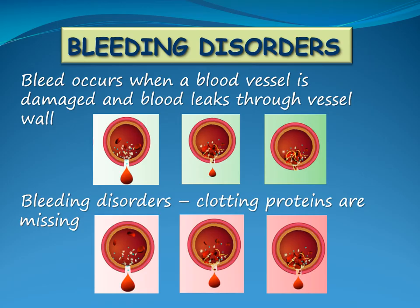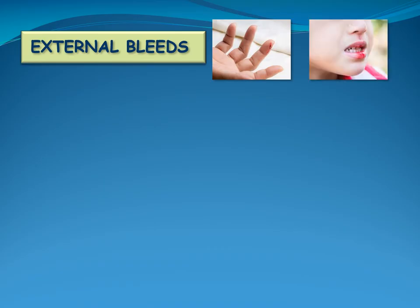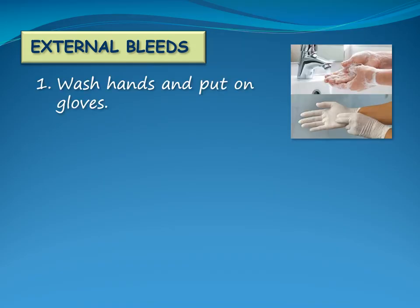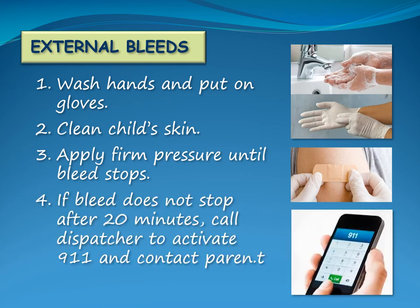There are several types of bleeding disorders such as hemophilia and von Willebrand's disease. External bleeds such as surface cuts are treated with standard first aid. Wash your hands and put on gloves. Clean the child's skin. Apply firm continuous pressure until the bleed stops. If the bleed does not stop after 20 minutes, call the dispatcher to activate 911 and notify the child's parent.